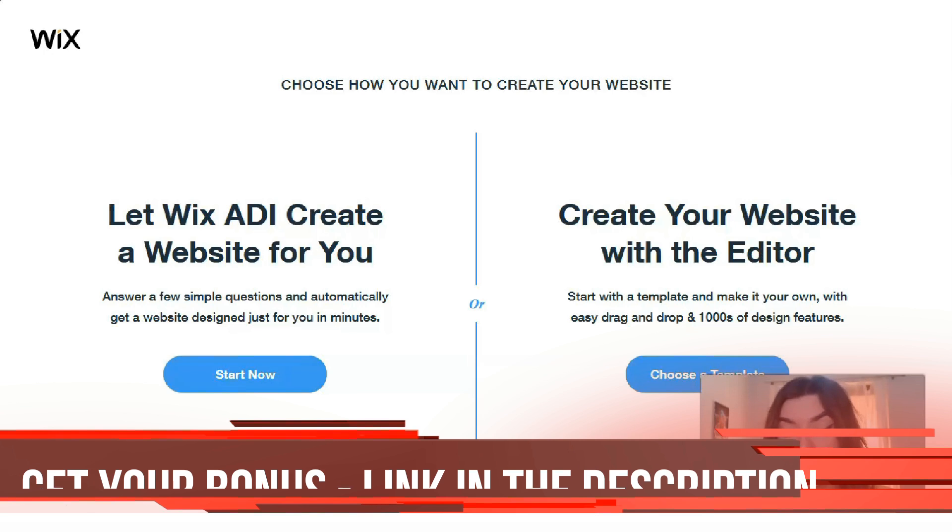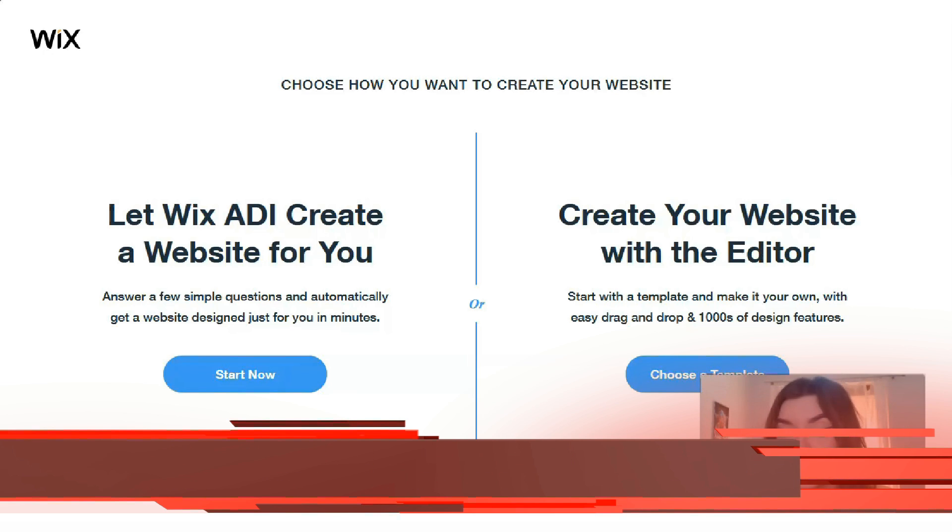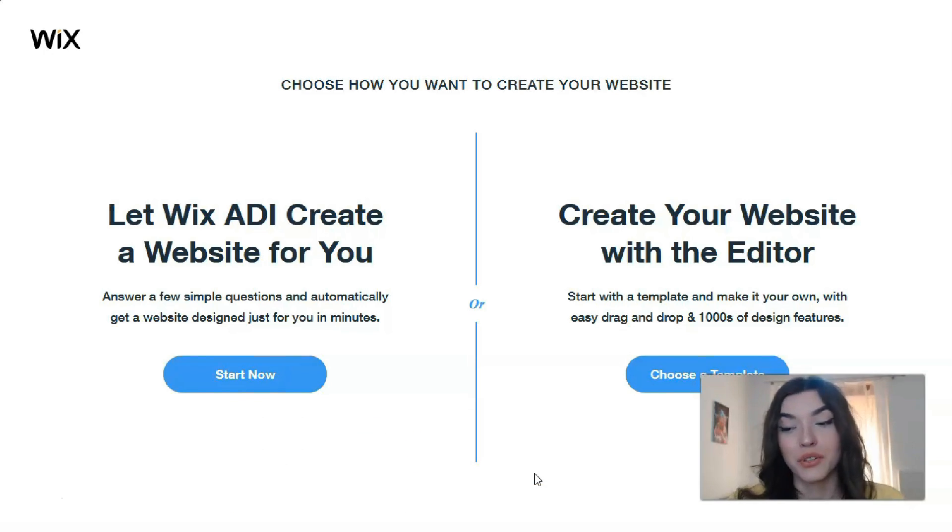If you are very interested in creating a gorgeous website with great content by yourself, you can do this via the Editor. The Editor is user-friendly, so the better option for most people will be the Editor. We will start from the Editor and choose a template.